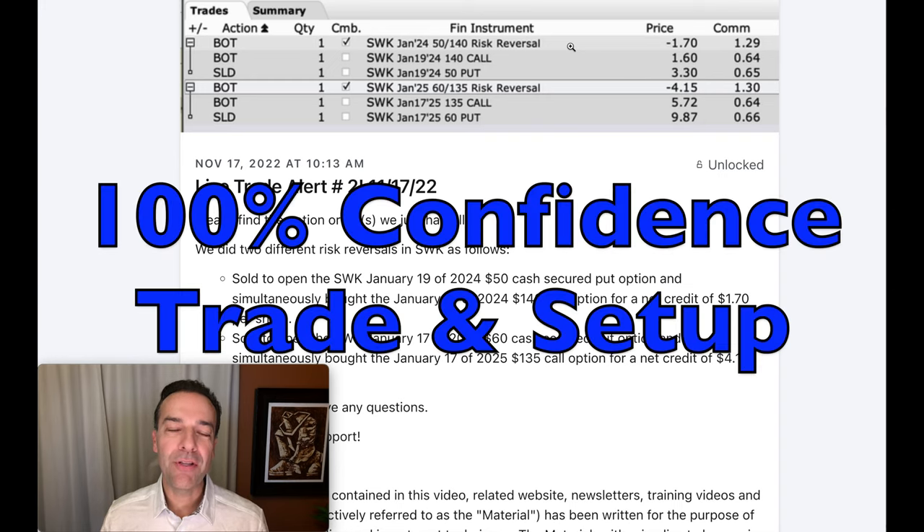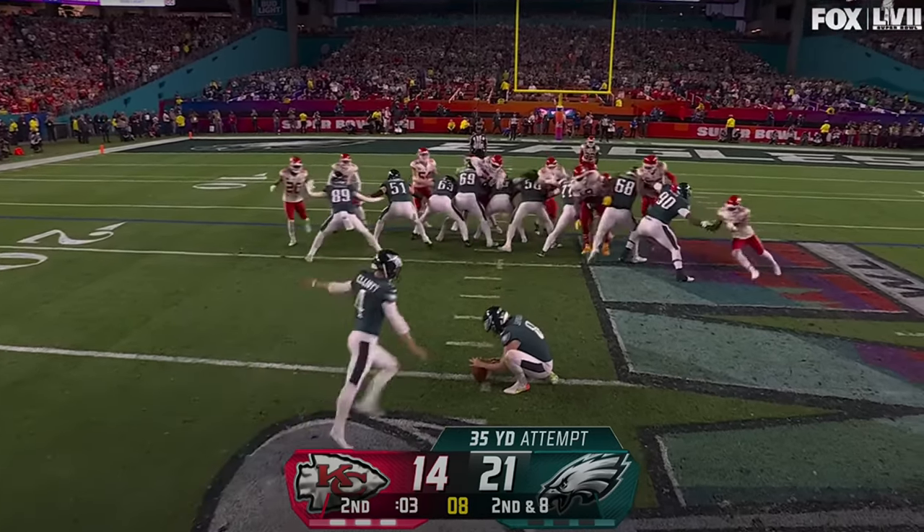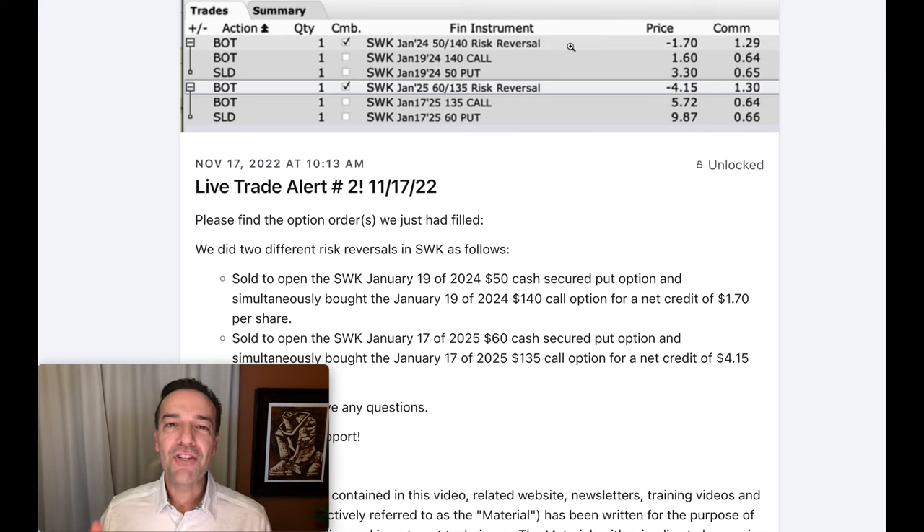The trade and setup I'm going to share with you in this video is one of my absolute favorite trades and setups of all time. The reason is that I have 100% confidence in this trading setup and strategy. This trading setup is kind of like being offered Super Bowl tickets for $50 per ticket, and what's even better is that your favorite team is playing. This trade is such a good entry and setup that you have to take it — you say yes, I'll take them all. That's the kind of feeling we're looking for. We want to have as close to 100% confidence as we possibly can, and that's what this trade and setup does.